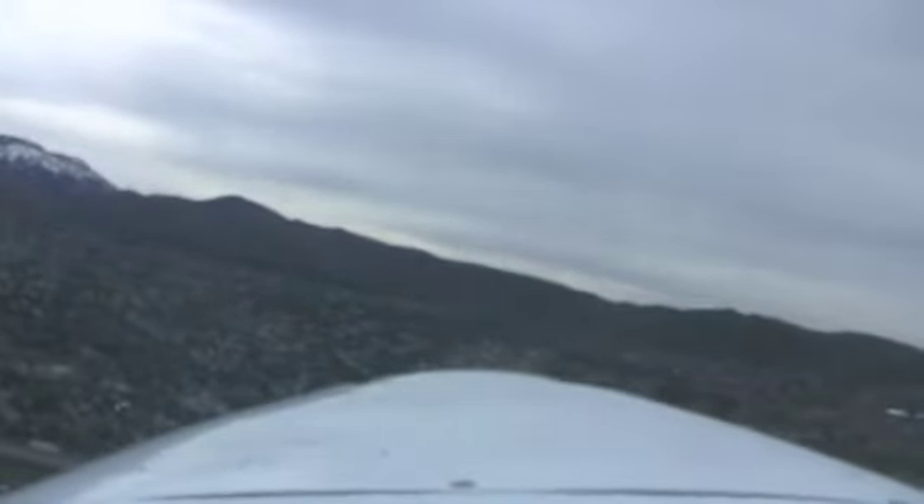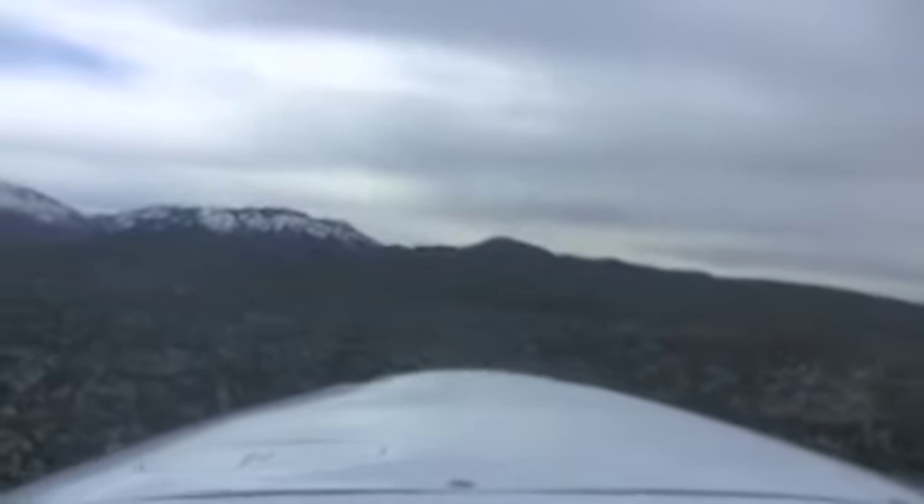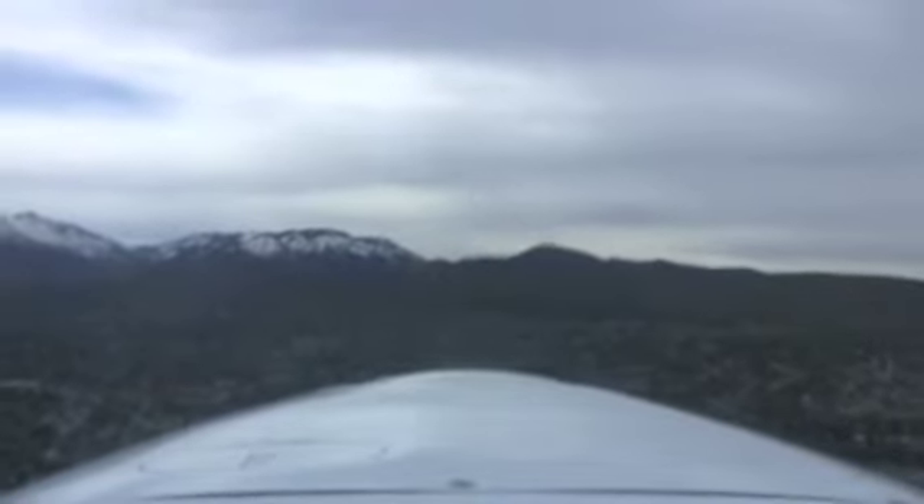Now my intention is to exit the traffic pattern, so I'm going to exit off of the downwind. I make my turn to crosswind — I'm slightly crabbing, or correcting to the right, to prevent the ground track from blowing me further to the left.